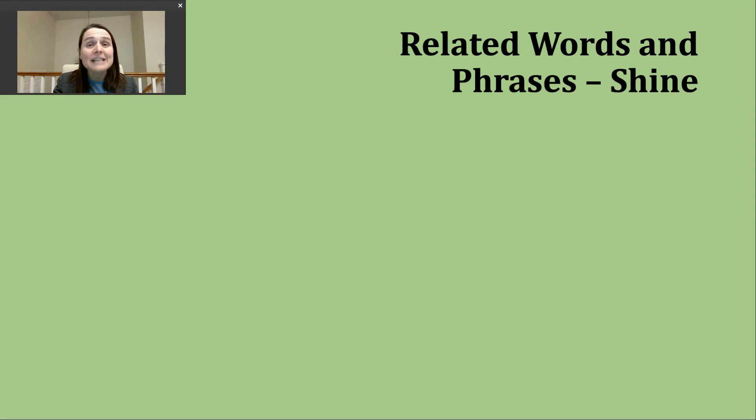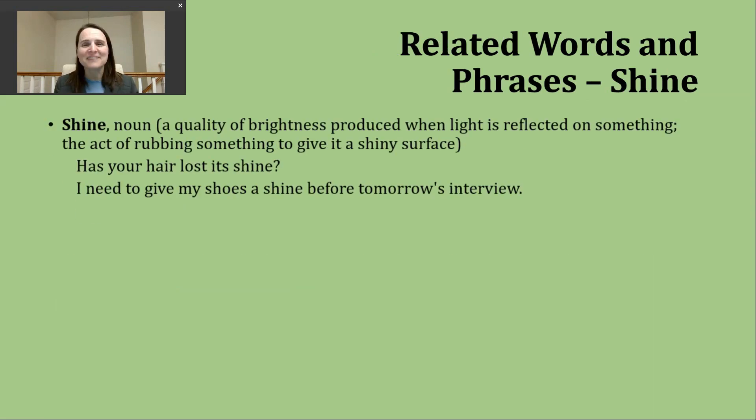Now let's look at some words and phrases related to our verb of the day, shine. The first word is just the noun form, which has the exact same spelling and pronunciation. One meaning refers to the quality of brightness produced when light is reflected off something. A common example you'll hear in TV commercials: 'Has your hair lost its shine?' — where 'shine' is the noun referring to that light bouncing off the hair.